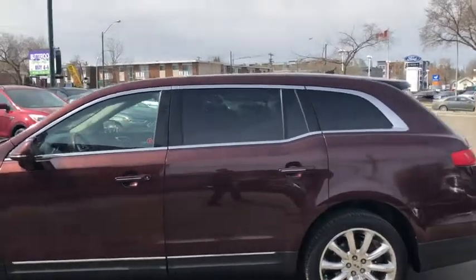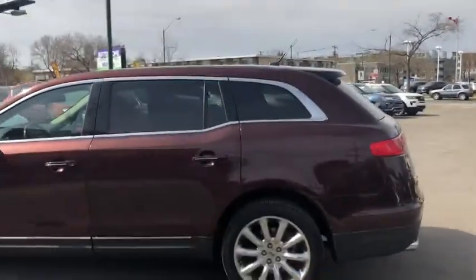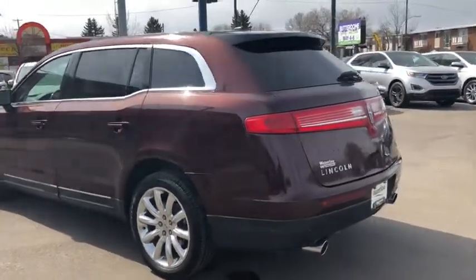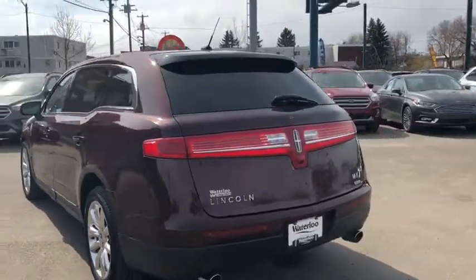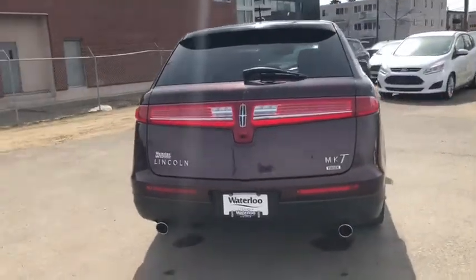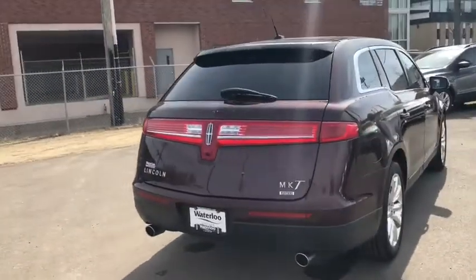Looking at the side, you have your privacy tint for the rear passengers. The vehicle does seat a total of seven passengers. Coming around to the back end, you have rear defrost, a rear wiper blade, a reverse camera, power lift gate, and rear sensors as well.